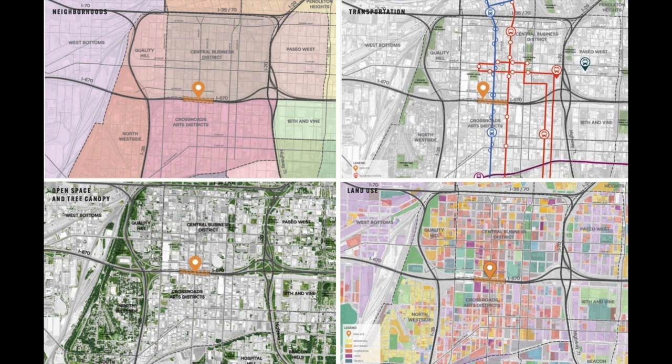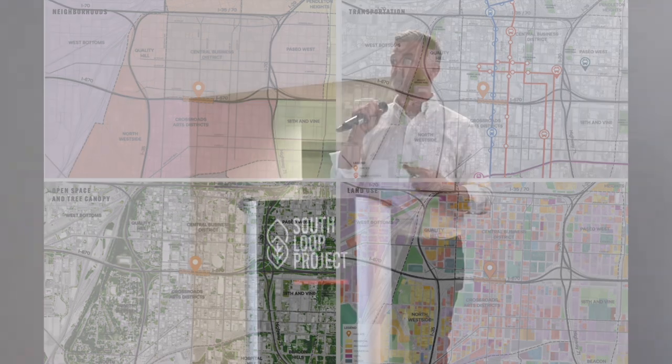We did look at the tree canopy. One thing we heard a lot about last time was people's desire for this to be a green space — both downtown and the Crossroads are a little thin on trees and greenery in general.